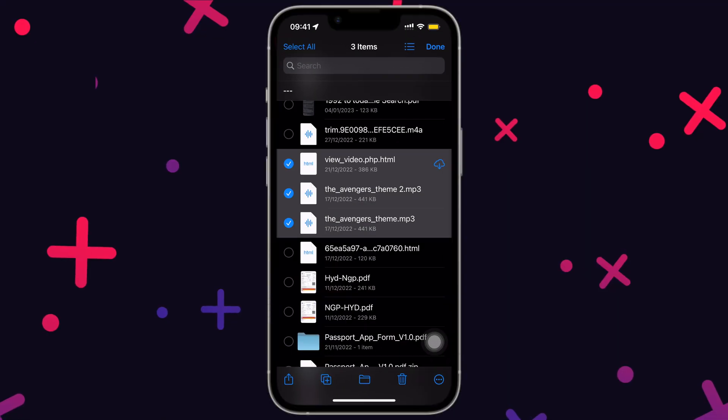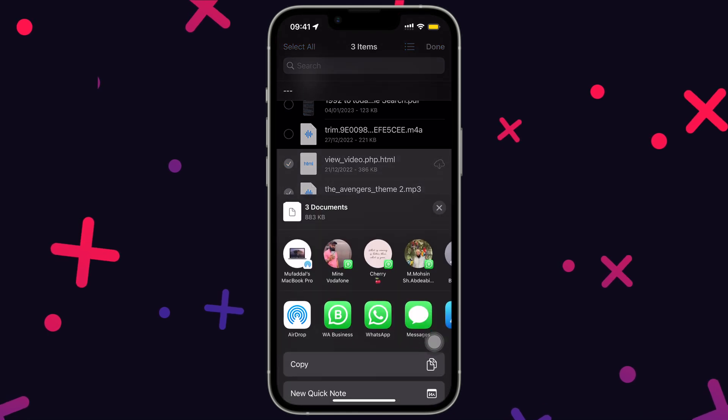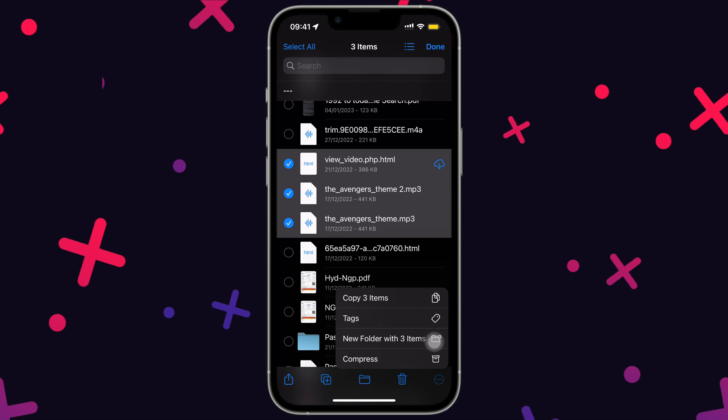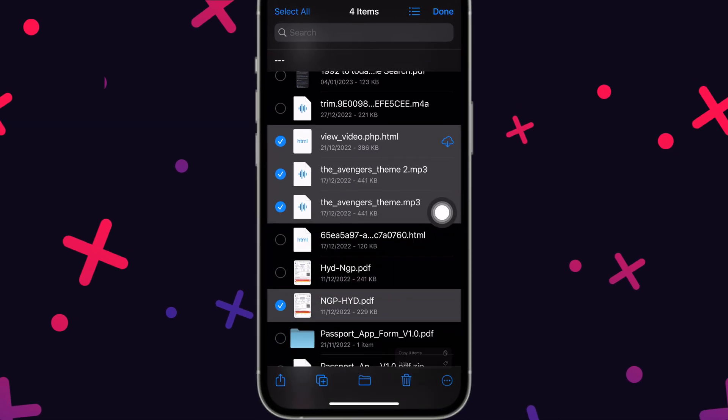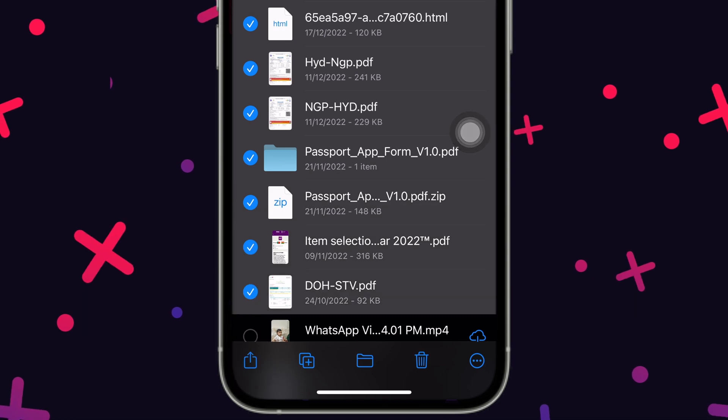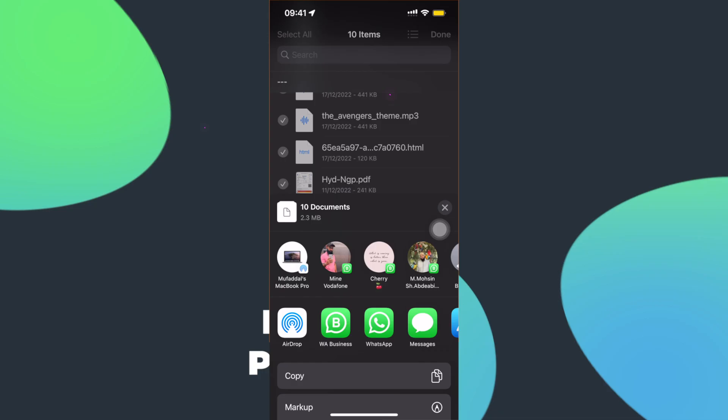Did you know that if you wanted to know the size of multiple items in your Files app, there is no direct option? A workaround is to simply select all the files and share, and you'll have a total size for all the files selected right there.